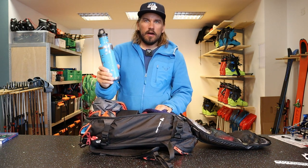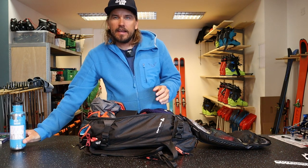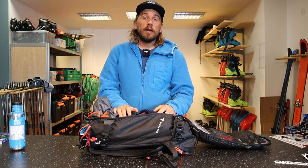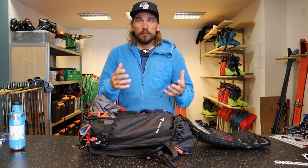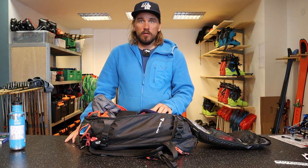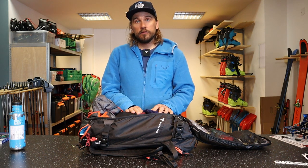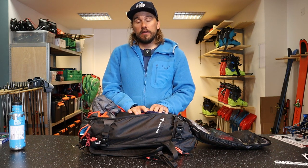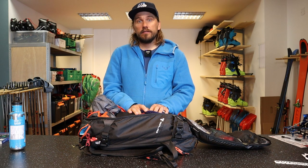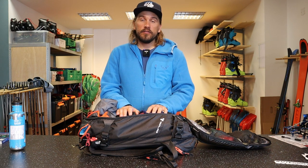Of course a bottle for water. Depending a little bit on the time of year and conditions, I can also choose to bring a thermos to have some warmer drinks with me too. Right now we're in early May, which means I just brought water since it wasn't especially cold outside.